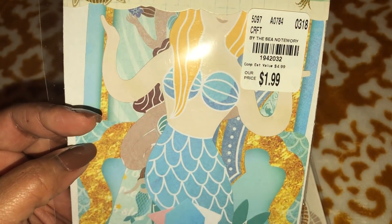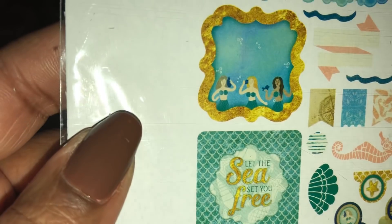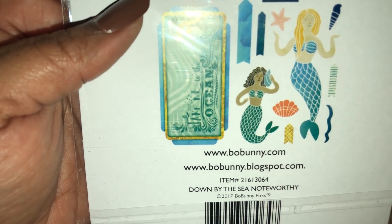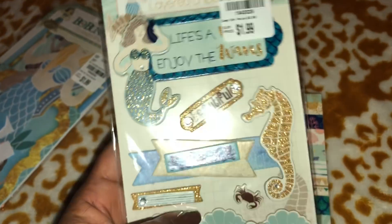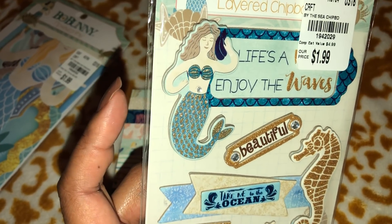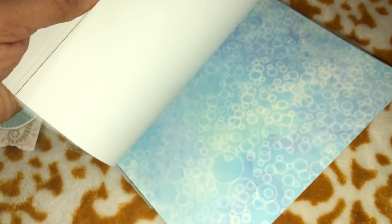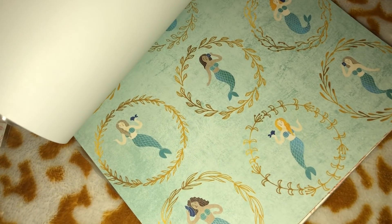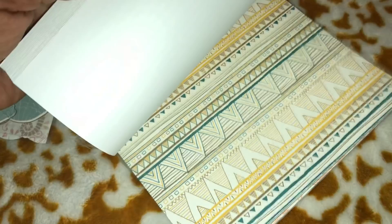Another collection — I don't know why I got this — was this By the Sea collection. These mermaids look weird to me, y'all — look at this mermaid, look at their arms! If you're gonna make them look human, make them look human — our arms don't bend like that. But my dumb butt got it anyway. I love the crabs — you know I'm a seafood lover — so I like that page. I kind of like all the pages except for the mermaid pages. I just make fun of stuff and it's all in fun, I don't want nobody getting offended.